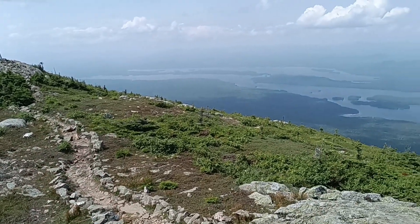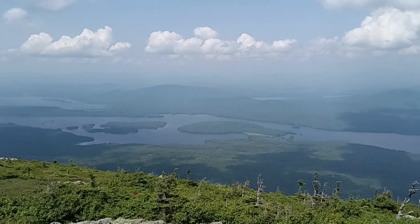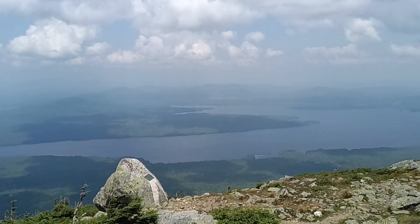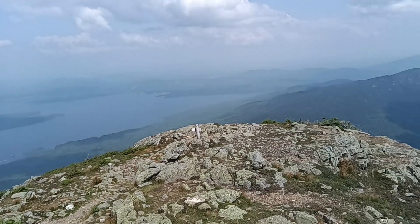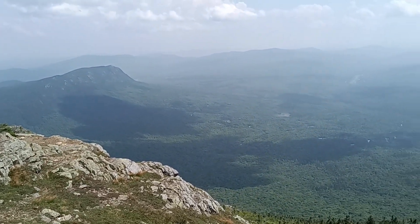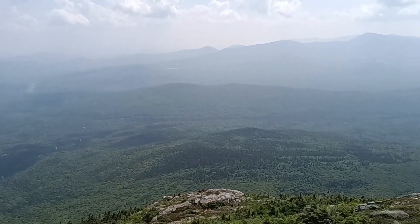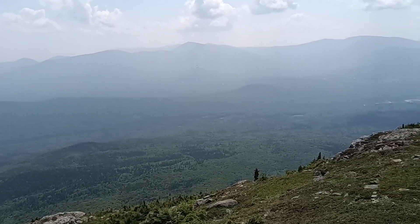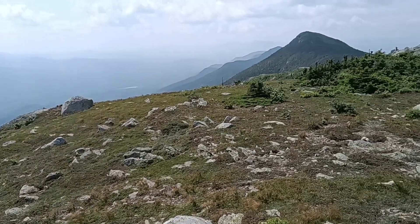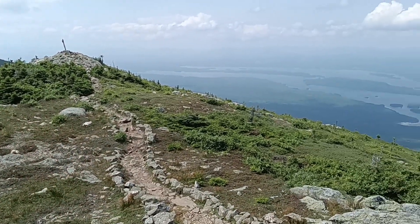Hey everybody, just wanted to show what it's like up here on Avery Peak of Bigelow Mountains. Beautiful view. I need to make sure I don't pull off this wall I'm standing on — that would not be a good picture or a good video. There's that airport we saw before. And I'm heading that direction; we're actually going to be climbing up that next peak. It is a 360 degree view from up here.